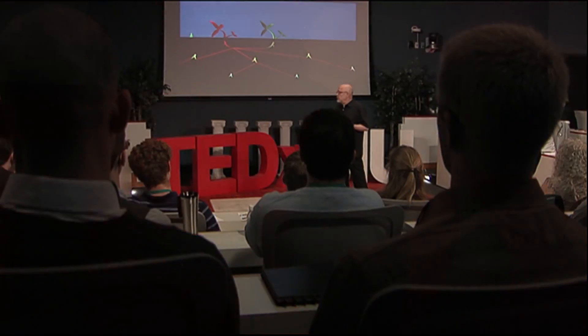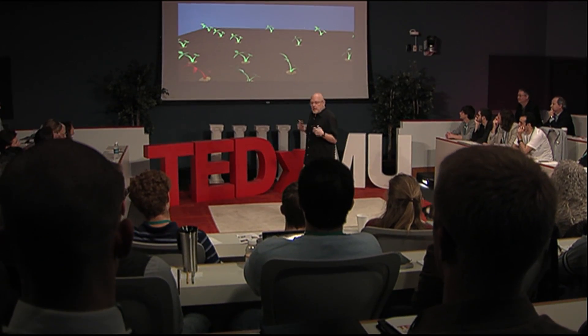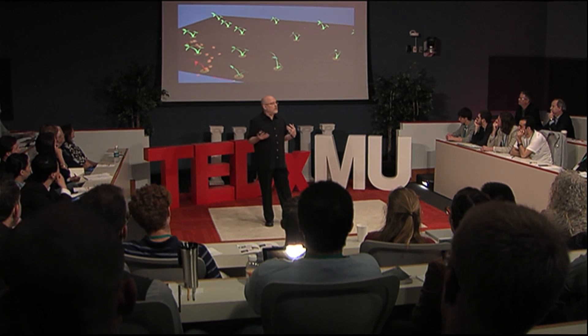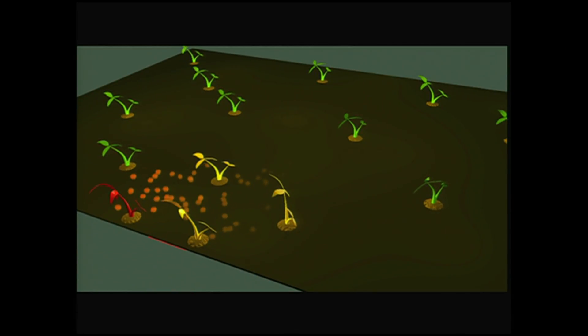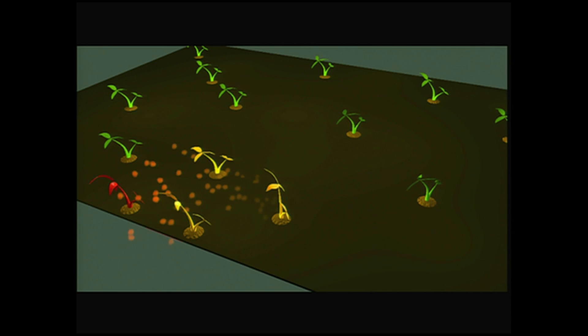So what we have so far are a series of conversations. Below ground, roots are connecting with fungus; the fungus is connecting roots; signals are moving back and forth between plants via the fungus. And above ground, a different kind of conversation — involving volatile organic compounds emitted by a plant experiencing a stress. When those reach a nearby plant, it cues responses appropriate to that stress. In a sense, the plants next door are prepped or prepared for upcoming attacks.